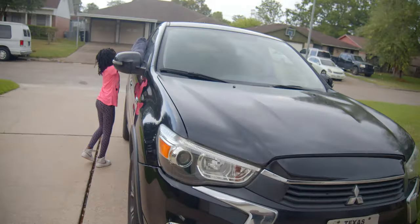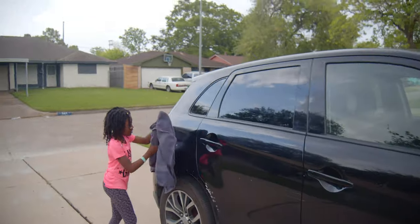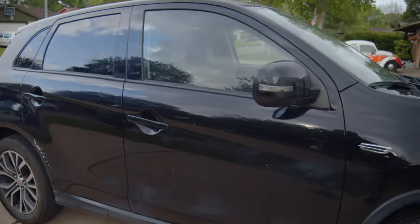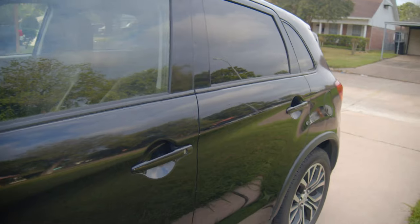Shout out to the random rain that had my heart pumping for a second — I thought my whole YouTube video was going to be trash. I don't know why this is happening — somebody explain to me, I just washed the car.